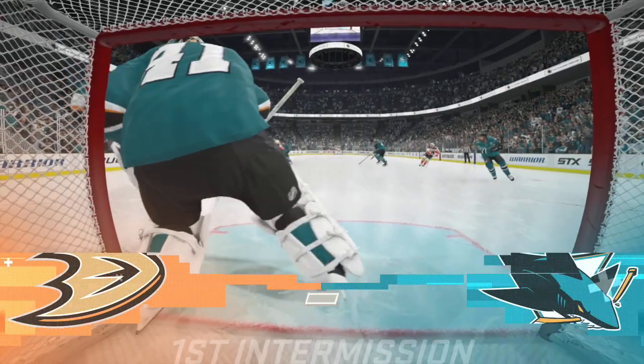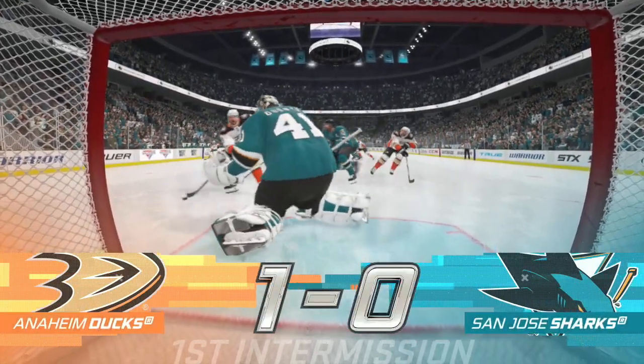20 minutes is complete as the horn sounds, concluding period number one. Anaheim's pace of play the difference here in the first 20 minutes — they lead 1-0. Both teams heading down the tunnels. We'll take a quick breath ourselves and be back for the second period.